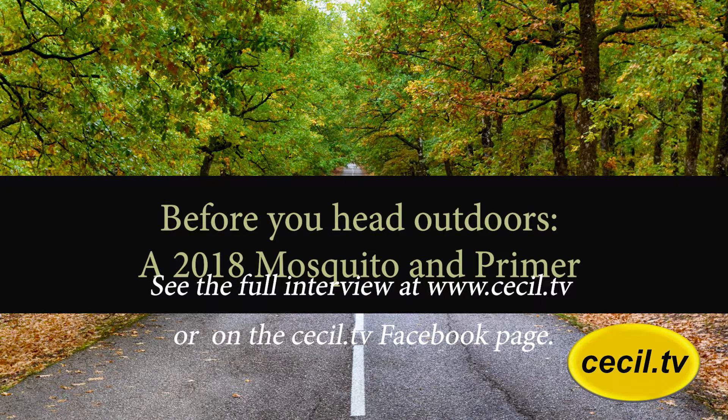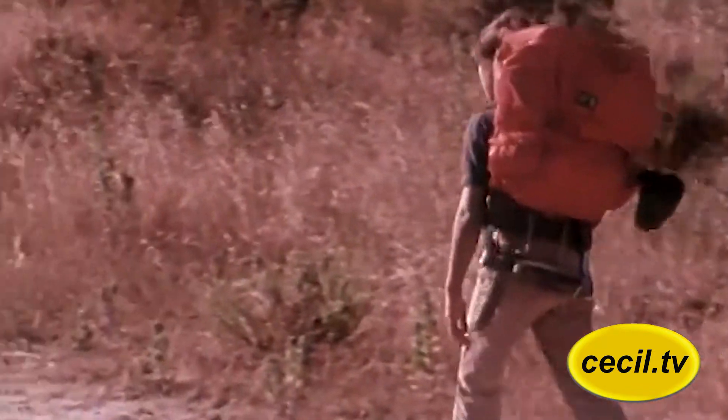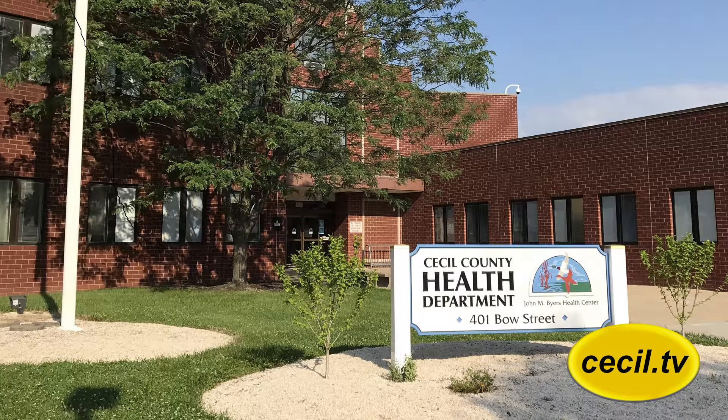Warmer weather is here and people are going outdoors for recreation, exercise, and gardening. This exposes people to small creatures, mainly mosquitoes and ticks, that pose a risk of disease. To find out what these risks are and how we might protect ourselves, we paid a visit to the Cecil County Health Department to speak to Deputy Health Officer Dr. Henry Taylor.